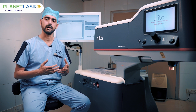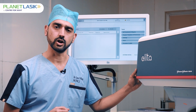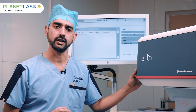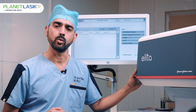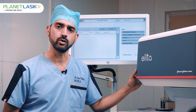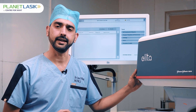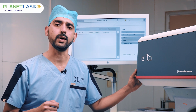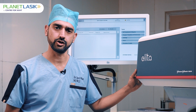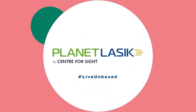The ALITA by Johnson and Johnson is definitely the most advanced way to get your glasses removed. We at Planet Lasik by Center for Sight at Bashirbagh are proud to say that we are the first in the states of Telangana and Andhra Pradesh to bring this advanced technology for a safe glass removal surgery. Thank you — follow Planet Lasik and post your queries to get answers from the experts.